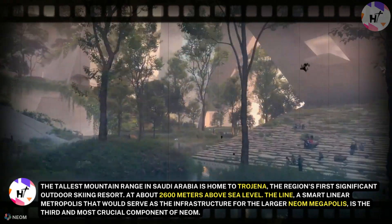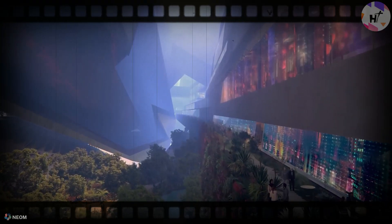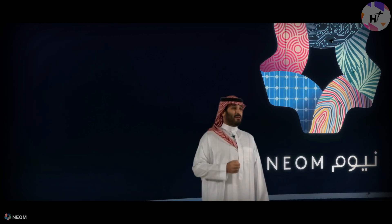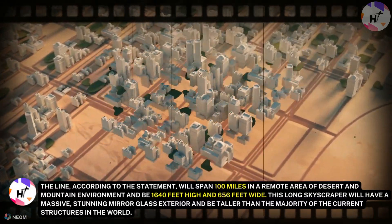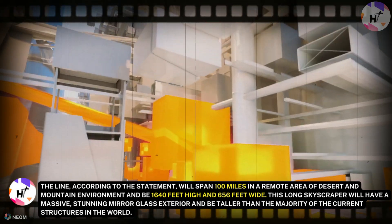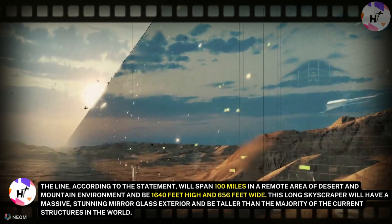The Line, a smart linear metropolis that would serve as the infrastructure for the larger Neom megapolis, is the third and most crucial component of Neom. For many years, engineers and architects have had trouble even imagining the idea of this incredible megacity. However, on July 25 of this year, the Saudi prince revealed additional information and a montage of images showing various parts of this future city. The Line will span 100 miles in a remote area of desert and mountain environment and will be 1,640 feet high and 656 feet wide. This long skyscraper will have a massive, stunning mirrored glass exterior and be taller than the majority of current structures in the world.